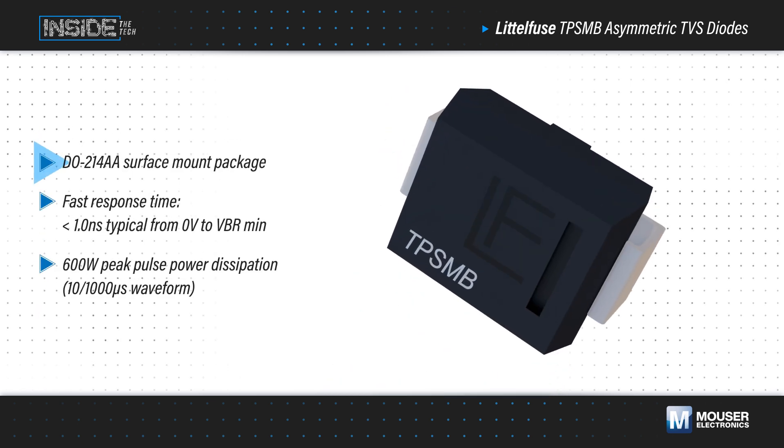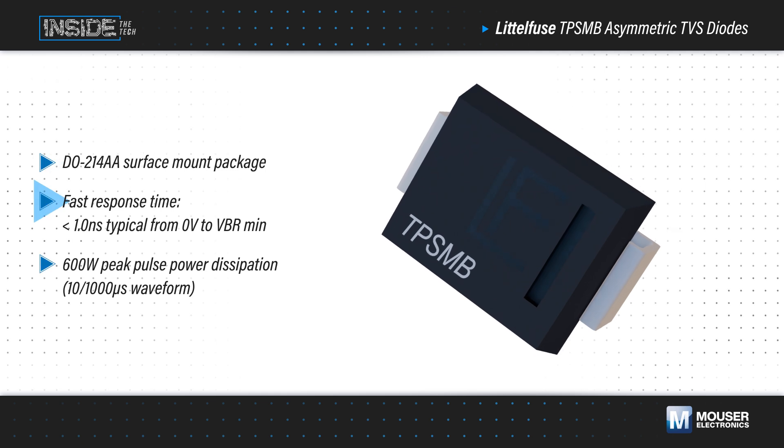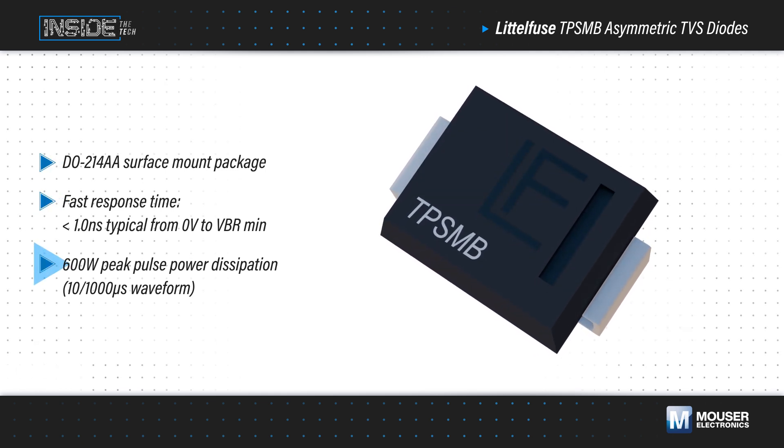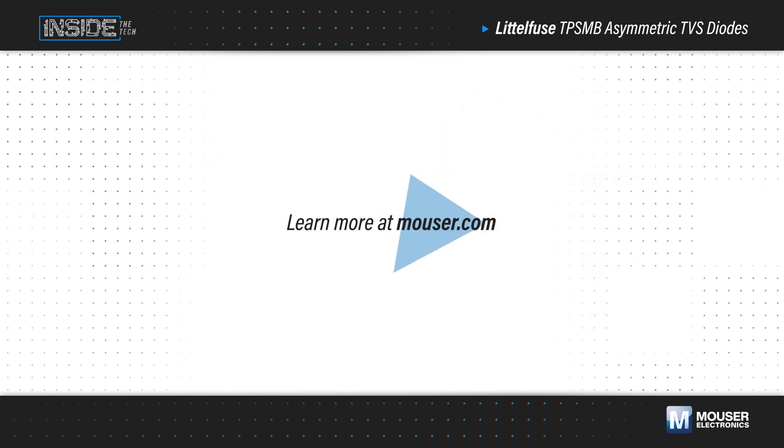It's offered in a standard DO214AA surface mount package, has a fast response time, and can handle 600-watt peak power dissipation for a 10 by 1000 microsecond waveform. Learn more at Mouser.com.